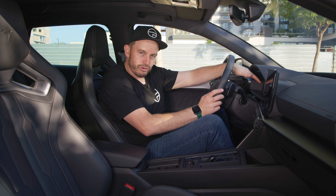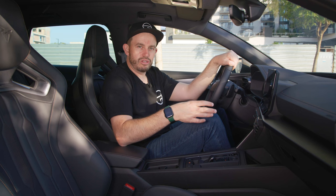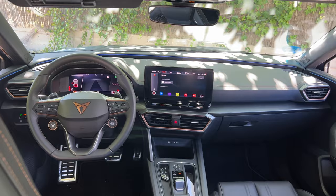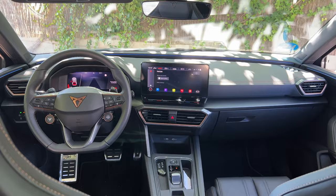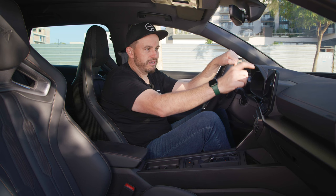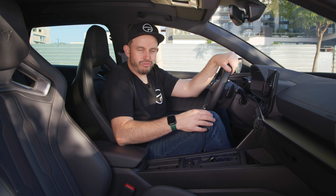All that info comes up on the driver info screen. There's also a 12-inch touchscreen media system, but I don't love it — I didn't love it in the Leon hatch either. It's just a bit fiddly; you have to think more than you should when interacting with the controls. The climate control is haptic slider-style, not great — they're not lit up at night, just like in the new Golf. You also have to go into a menu to adjust fan direction and speed, though apparently auto mode handles that. I never use auto mode — do you?